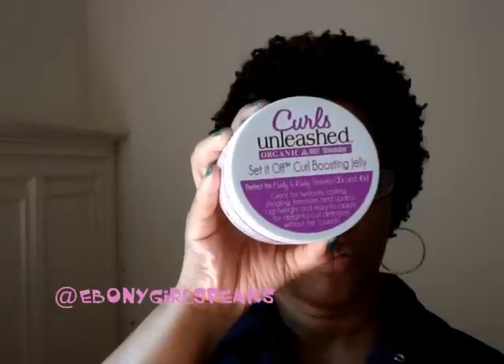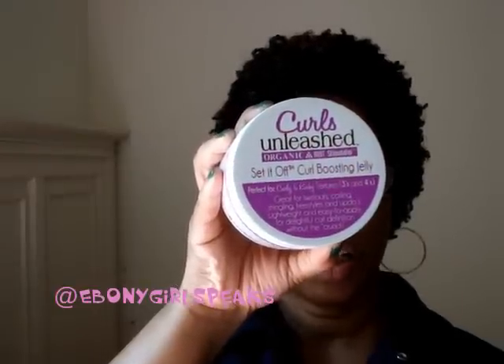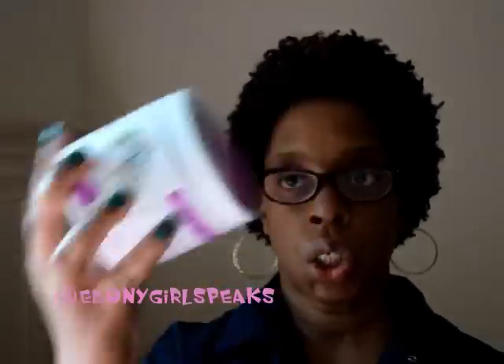This here is the Curls Unleashed 'Set It Off' curl boosting jelly. It says it's perfect for curly and kinky textures — threes and fours. It's great for twist-outs, curling, shingling, freestyles, and updos. It claims to be lightweight and easy to apply for delightful curl definition without the crunch.